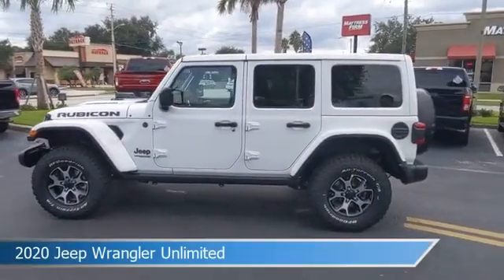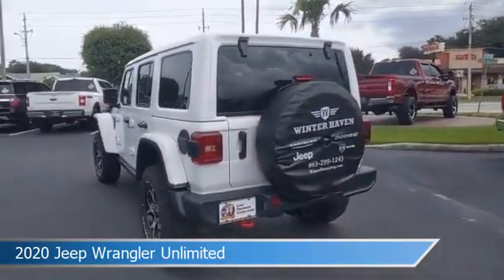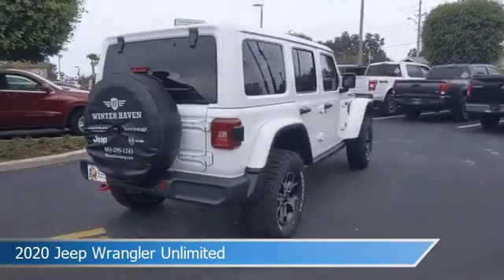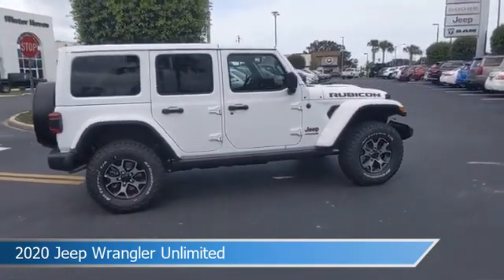Take a look at this 2020 Jeep Wrangler Unlimited, equipped with an 8-speed automatic transmission in bright white clear coat. This car comes with some great features including Android Auto, child safety locks, anti-lock brakes, Apple CarPlay, and more. Come in and check it out today.